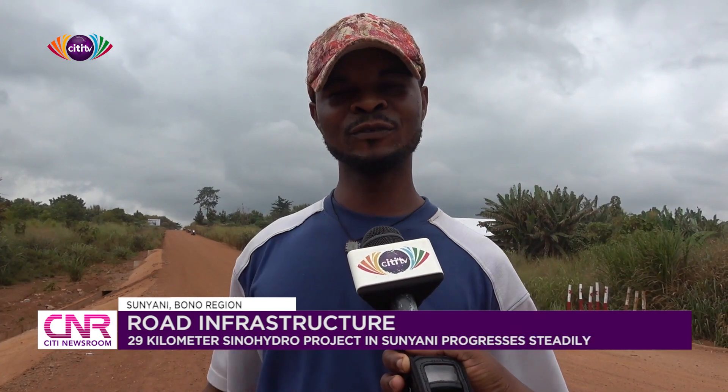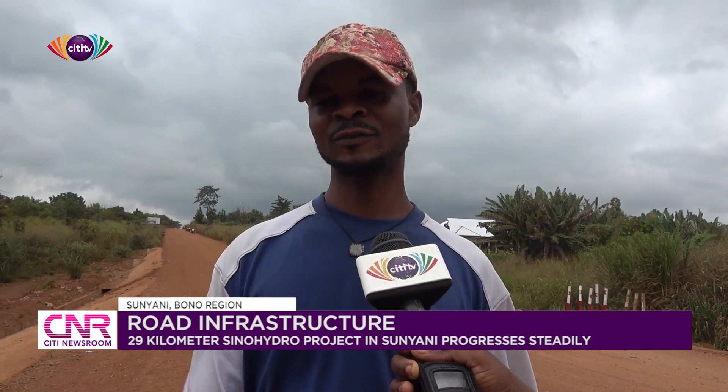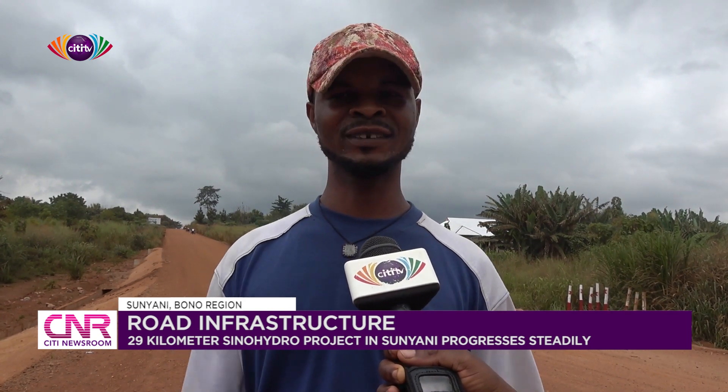Another resident noted that the road will help so much, saying: from here I'm going to Odomase, so it will be very short and easy for me to travel, not having to go around. So it will help a lot.